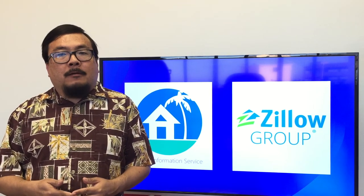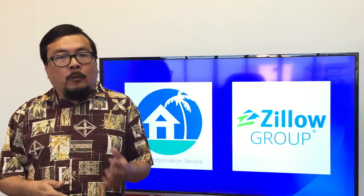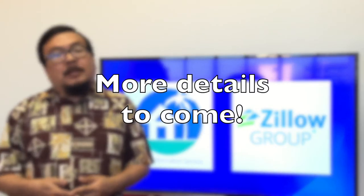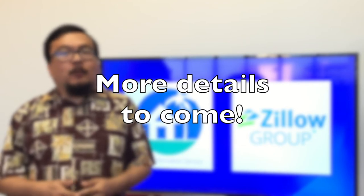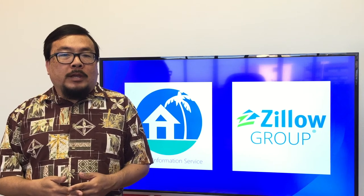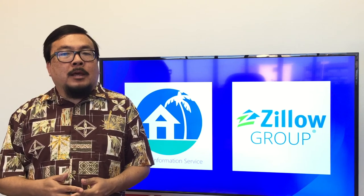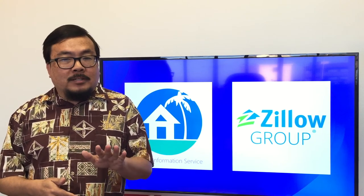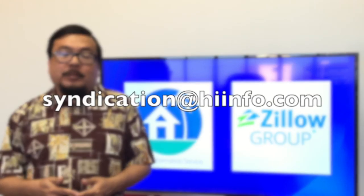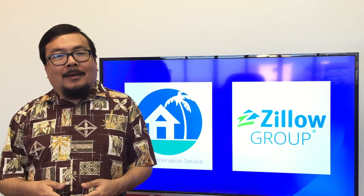Listings provided to Zillow by HIS will not have user comments, and agent reviews will only be shown for agents who have already opted in and signed up for Zillow services. These are just some of the key points of our direct data feed agreement with Zillow, so please watch your email or our website for more details. We do take our stewardship of your listing data seriously and we are happy to have worked out an agreement that preserves your control over syndication but helps brokers and agents who rely on Zillow for their business. Please contact us if you have questions or comments. We hope you have a great day. Mahalo!